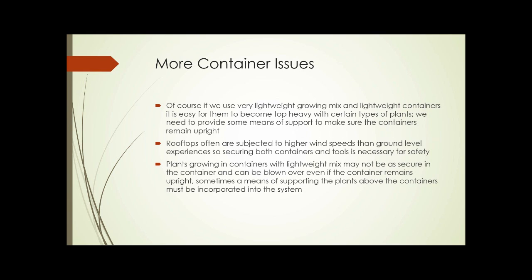If you use very lightweight growing mix and lightweight containers, it's easier for them to become top-heavy with certain types of plants, so you need to provide some means of support to make sure the containers remain upright. Rooftops are subjected to higher wind speeds than at ground level, so securing containers and tools is usually necessary for safety to make sure they can't be blown over the edge. Plants growing in containers with a lightweight mix may not be as secure, and a plant can be blown over even if the container remains upright. So with tall, upright plants — small trees or even tomato plants — you need some means of supporting the plant above the container, and that support method should be integrated into the design of the garden.